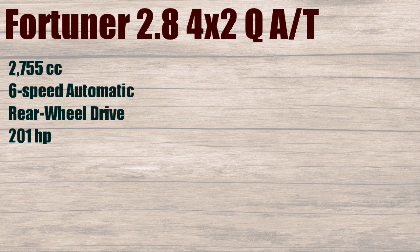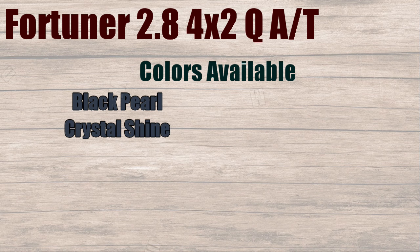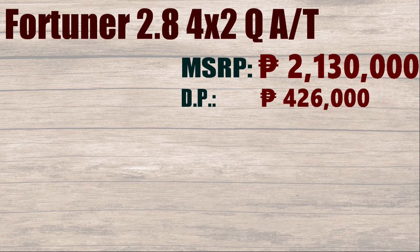Fortuner 2.8, 4x2 VAT. 2755cc, 6-speed automatic, rear-wheel drive, 201 horsepower, 80 liters diesel, with fuel consumption of 11 kilometers per liter.